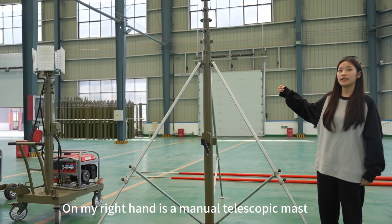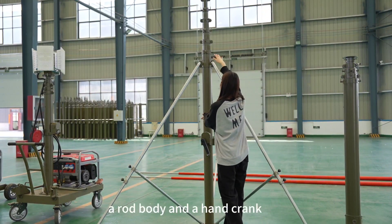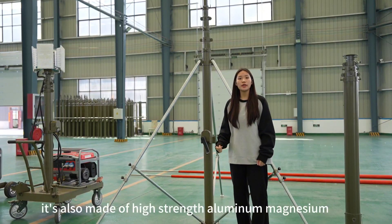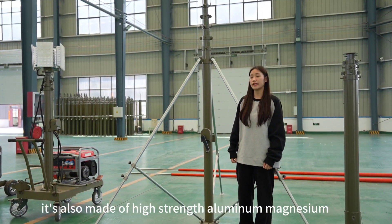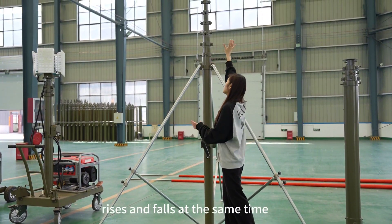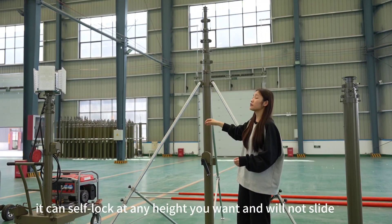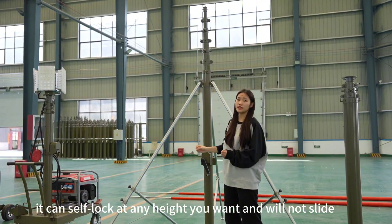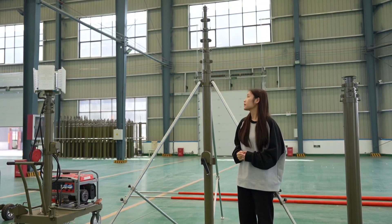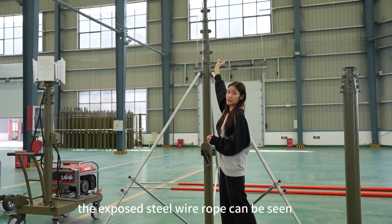Our right hand is a manual telescopic mast which contains a rod body and a hand crank. It's also made of high strength aluminum magnesium. Each section of the pipe rises and falls at the same time. It can self-lock at any height you want and will not slide. When the mast is rising, the exposed steel wheel rope can be seen.